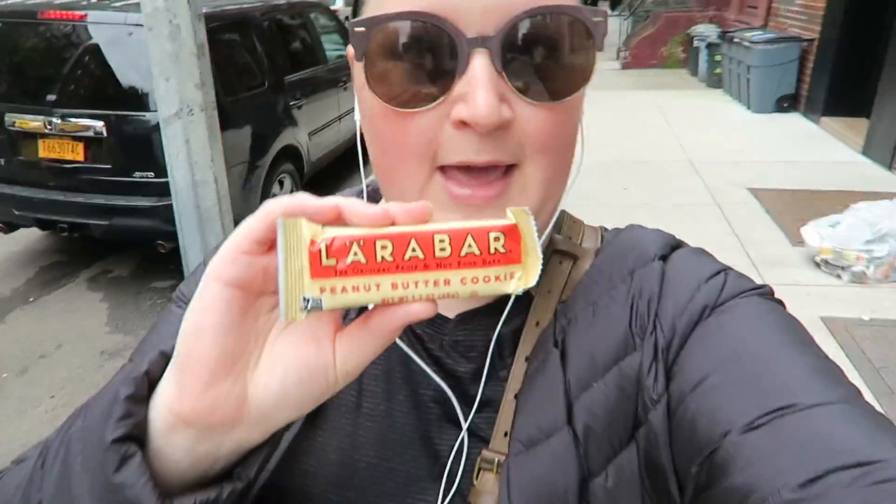I'm off to the gym — I like to go in the middle of the day, it helps break it up. On my walk to the gym I'm going to eat this Lara Bar peanut butter as a little pre-workout snack.